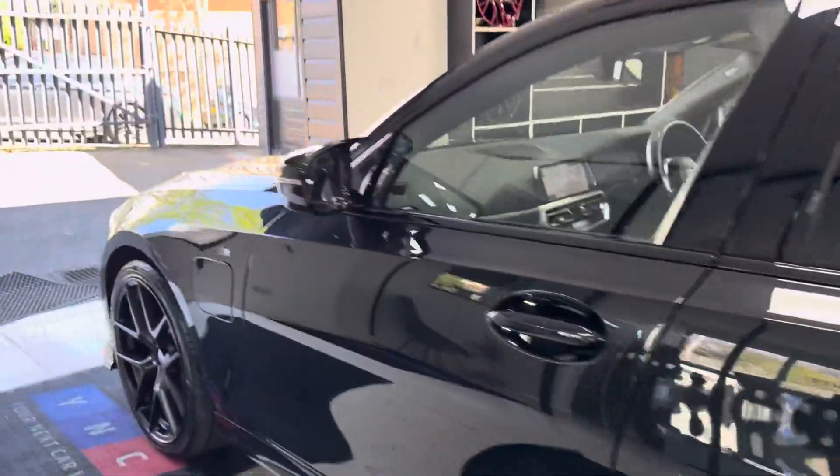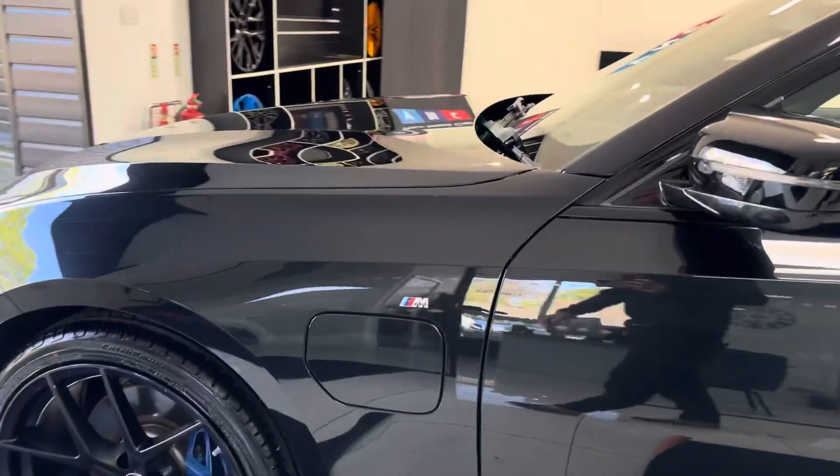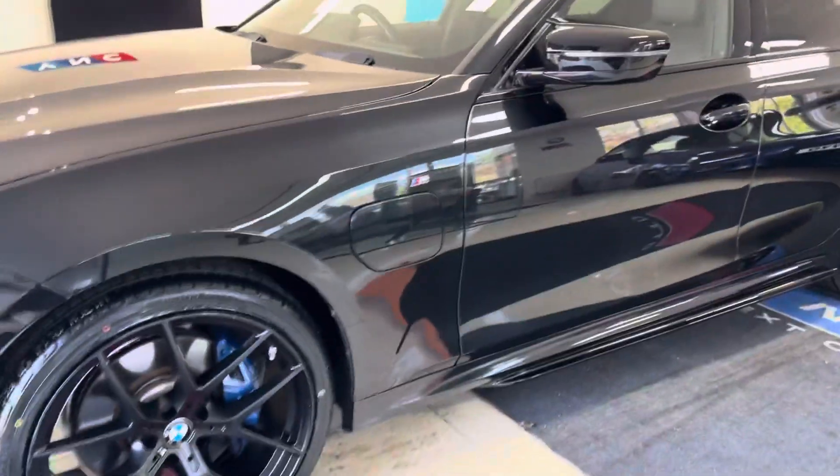On to the passenger side, where again you can see for yourself that it has been kept in a nice clean condition.